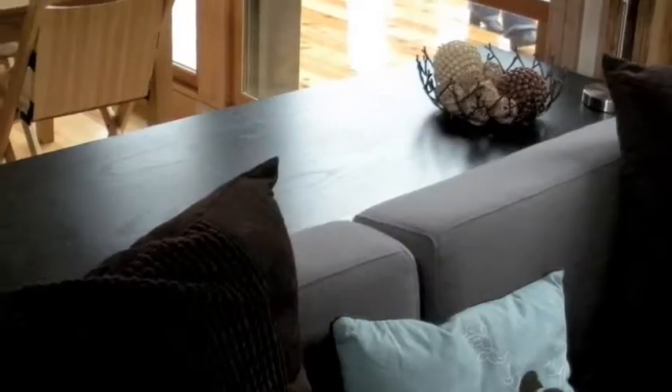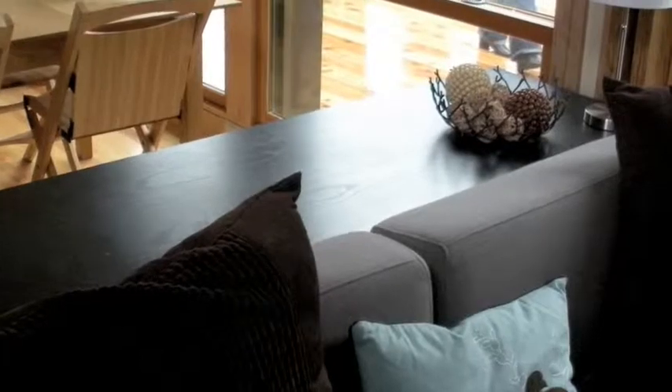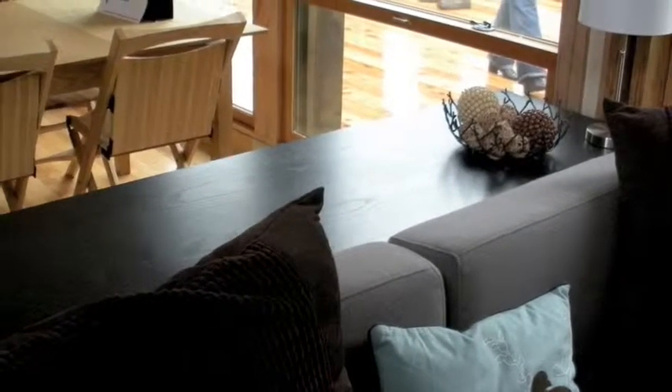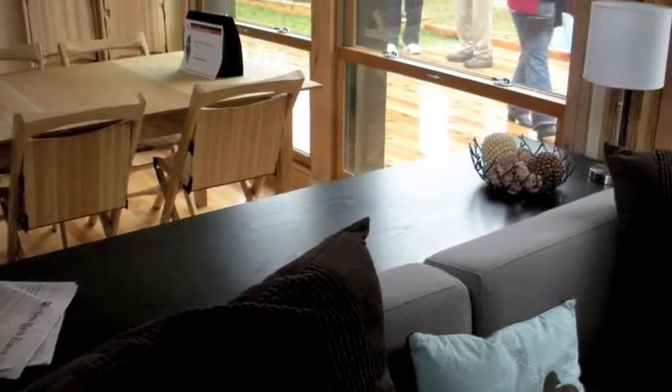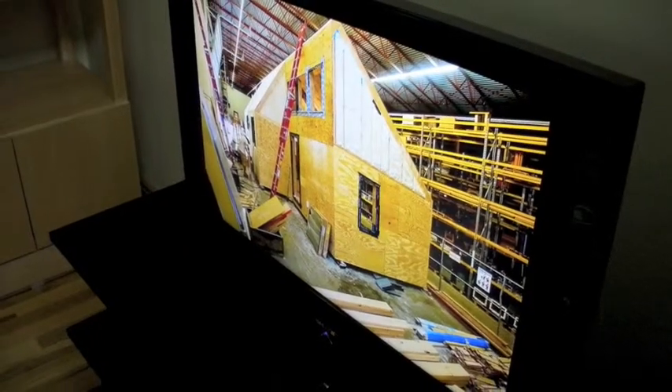Let's now take a look at the interior of the house. My first impression was the house is very open compared to some of the other houses I've seen at the Solar Decathlon. It has a spacious family room with a couch and flat screen TV.